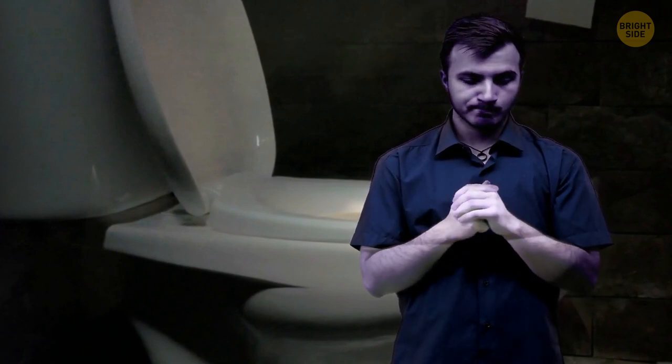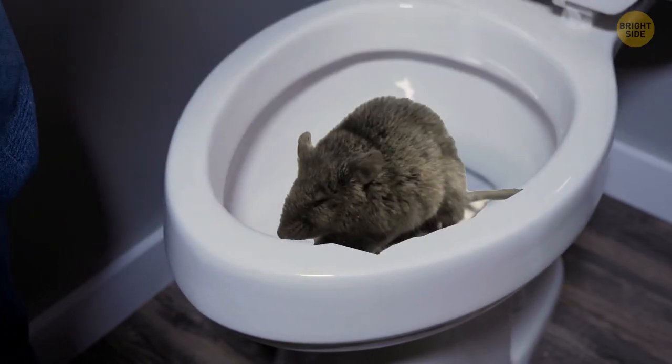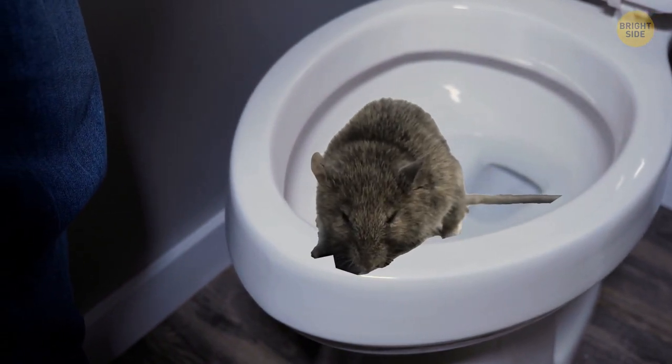The splashing sound is more intense. You grab a broom, slowly lift the lid, and see a rat trying to escape. You slam the lid down and call pest control to handle it.